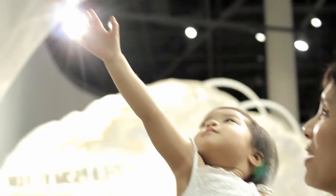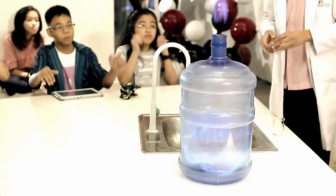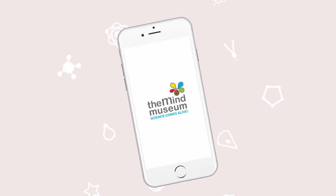It makes science come alive through interactive exhibits, programs, science shows, traveling exhibitions, and now at your fingertips. To further connect curious minds with science,